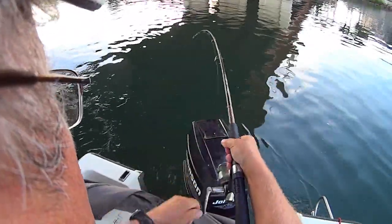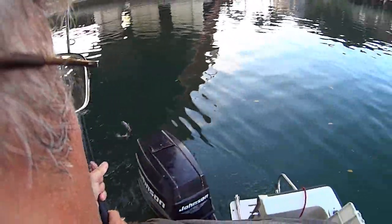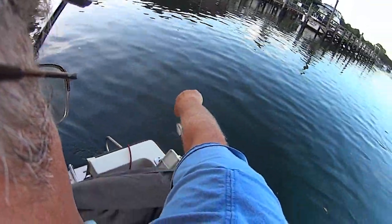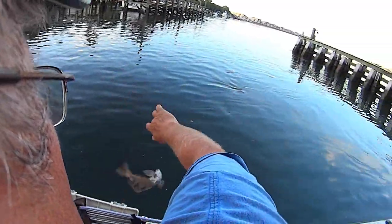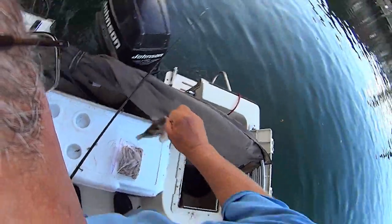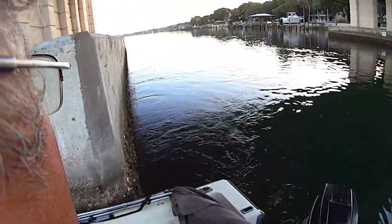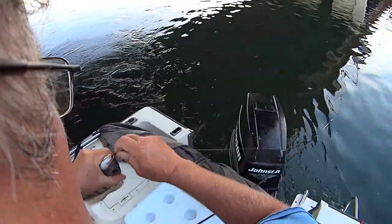We are at the bridge - this is the first fish, a pigfish. All right, just going back, first fish is a piggy. Pretty cool the way the water is ripping through underneath the bridge here.